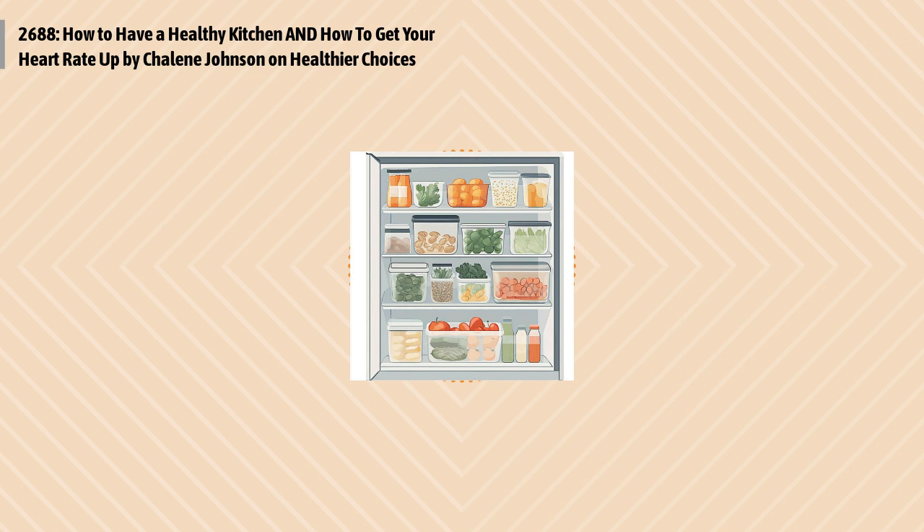Refrigerator rules. When looking into the refrigerator for something to eat, we have the same tendencies as we do when checking the pantry — we automatically choose whatever looks good and takes the least amount of time to prepare. So think like a food marketer and arrange your fridge in a way that makes healthy choices a no-brainer.